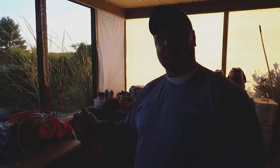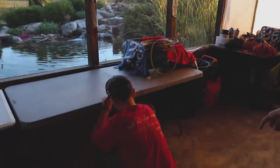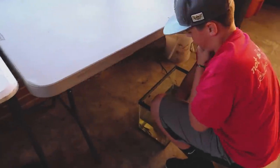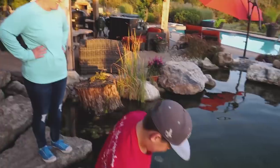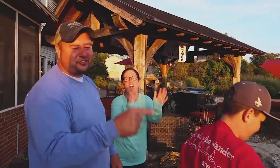He has large bass in there that will eat out of his hand. Are you serious? So he's been training them to eat out of his hand. He's been waiting to show you that.